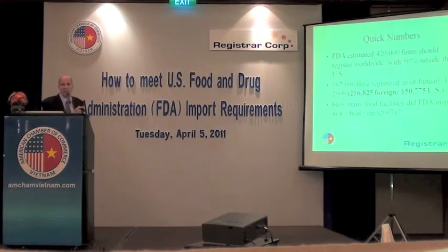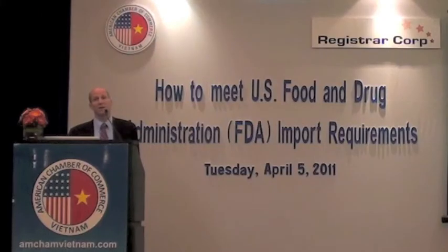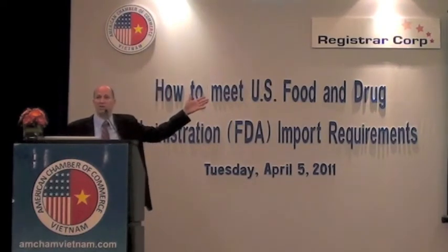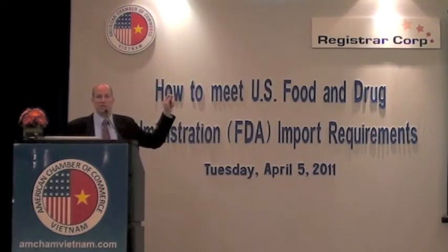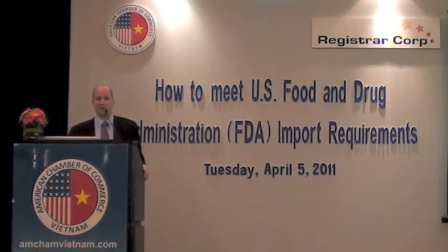When the regulation came out in 2003, FDA estimated around 420,000 companies around the world would need to register. As of about two years ago, 367,000 companies have registered, of which 216,000 are foreign companies. To give you an idea of how active FDA is — because of budgetary and personnel constraints, it's very hard for them to get out. In their best year, which was 2007, FDA inspected a little over 1,000 companies outside the United States — a pretty small number when you figure 216,000 are registered.